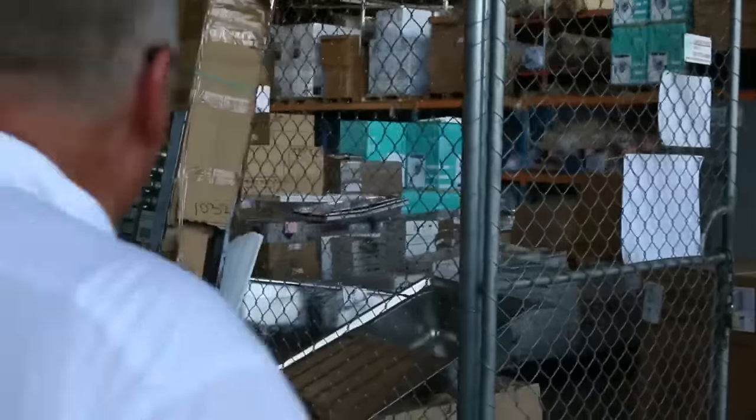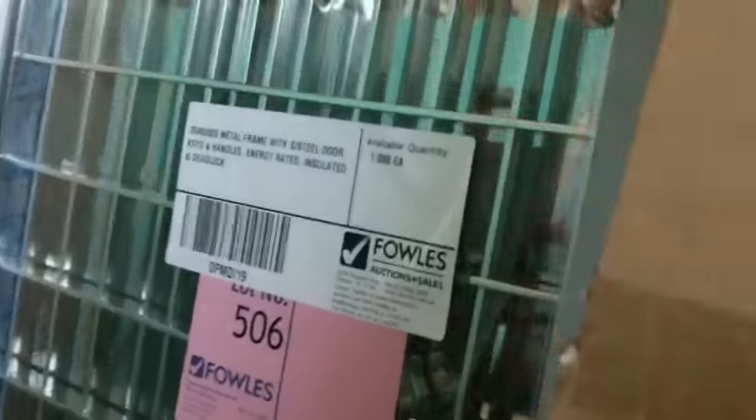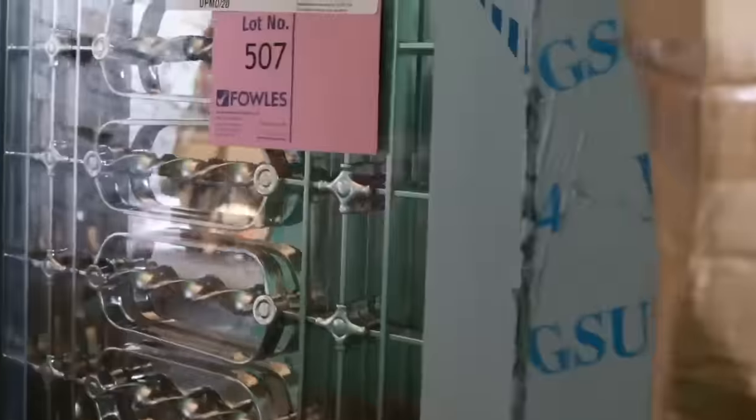Over here we've had these doors delivered. We've got the metal frame with stainless steel door - it's got keys, handles, energy rated, insulated and deadlocked. There's also a few entrance doors, one along the end there and a few more along here - glazed entrance doors.